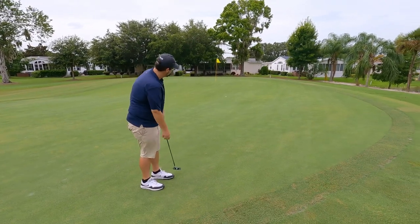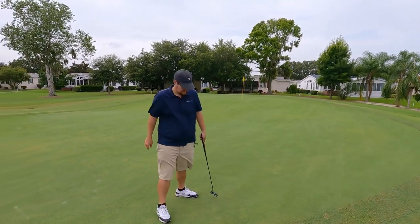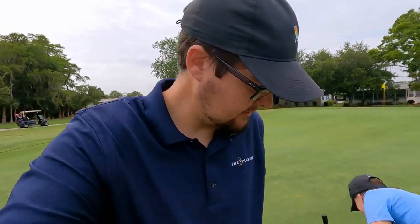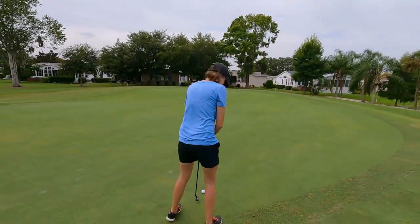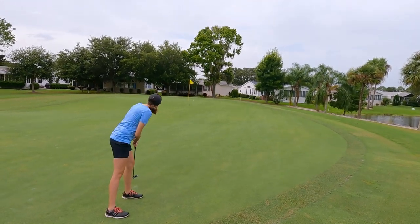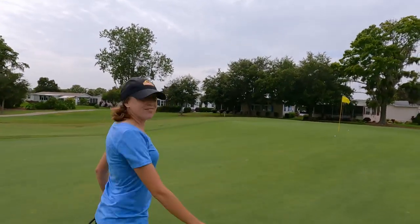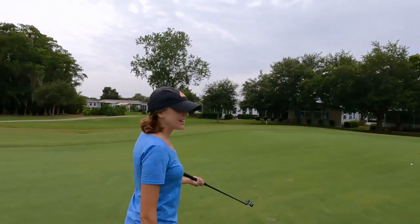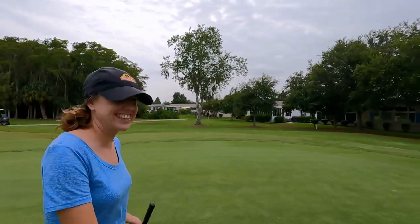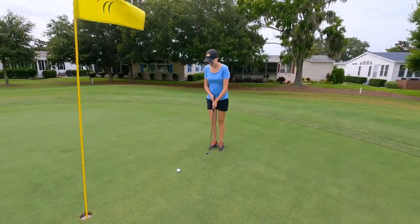If I make this putt, you can count on us for the giveaway we hinted at in the beginning — not the putter. Oh, that's looking really good — come on, keep going! I've got the pace down. That's a tap-in for Ashley. I gotta say, I like the feel of the putter and it looks good, and I made a putt with it. Earth is my planet — that's what you guys came here for.